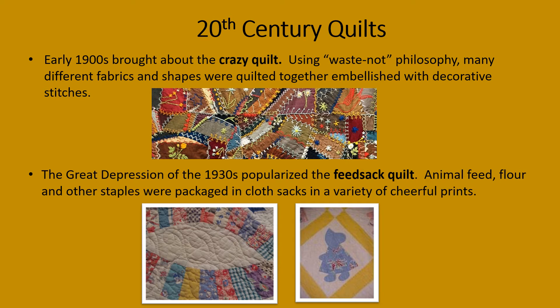The Great Depression of the 1930s popularized the feed sack quilt. Animal feed, flour, and other staples were packaged in cloth sacks in a variety of cheerful prints. Here are two examples — the one on the right is known as the Sunbonnet Sue block.